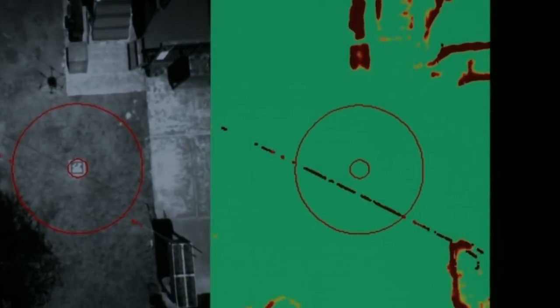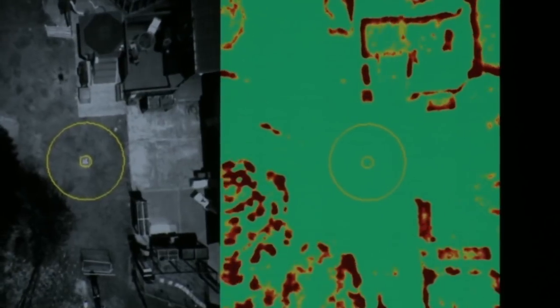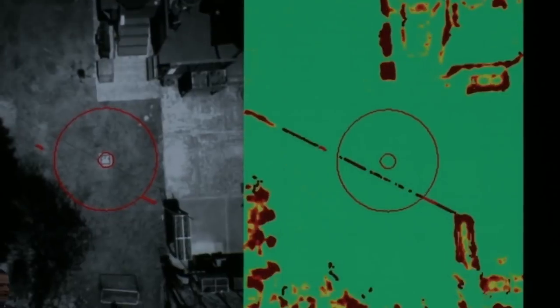From paragliders to power lines to the corgi in the backyard, the brain of the drone has safety covered.